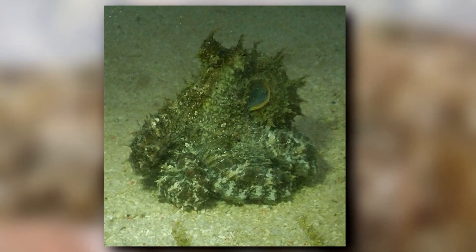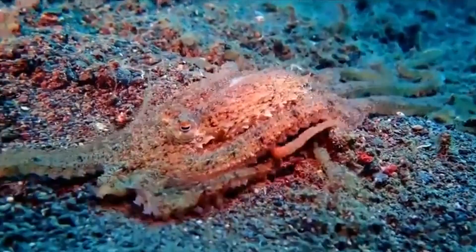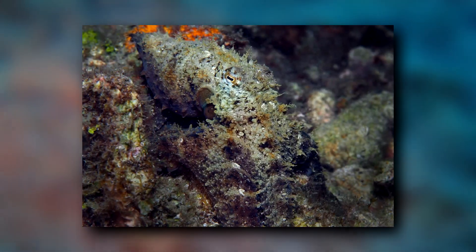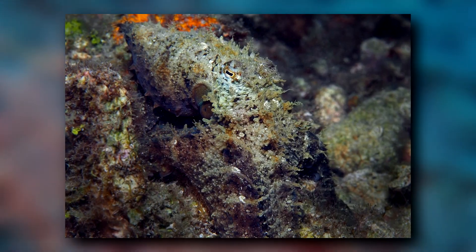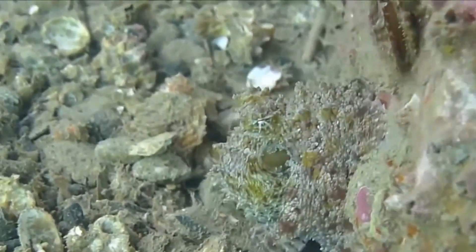They hold their arms up at odd angles, which makes them look like a clump of seagrass or other floating vegetation on the shore. They can also make their mantle have branched projections, which helps add to the illusion and lends to one of their other common names, the prickly octopus.